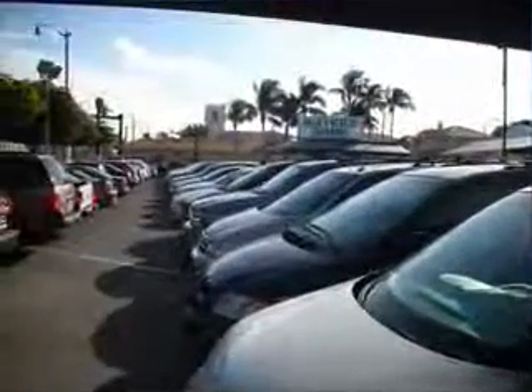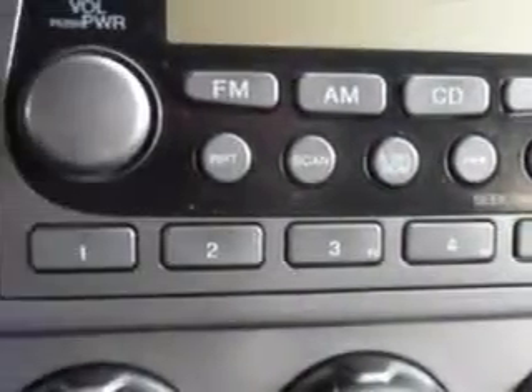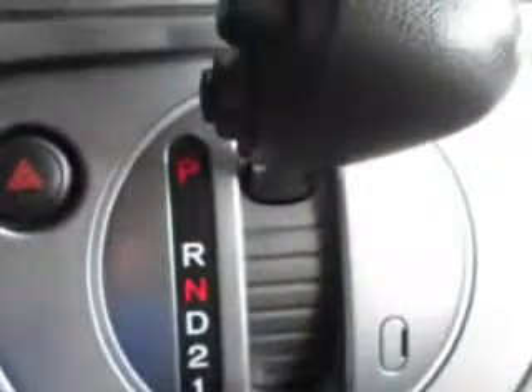Free 90-day limited warranty on every car financed. You will love this Nighthawk Black Pearl '03 Honda Element EX, equipped with a 4-cylinder dual-overhead cam engine and an automatic transmission.